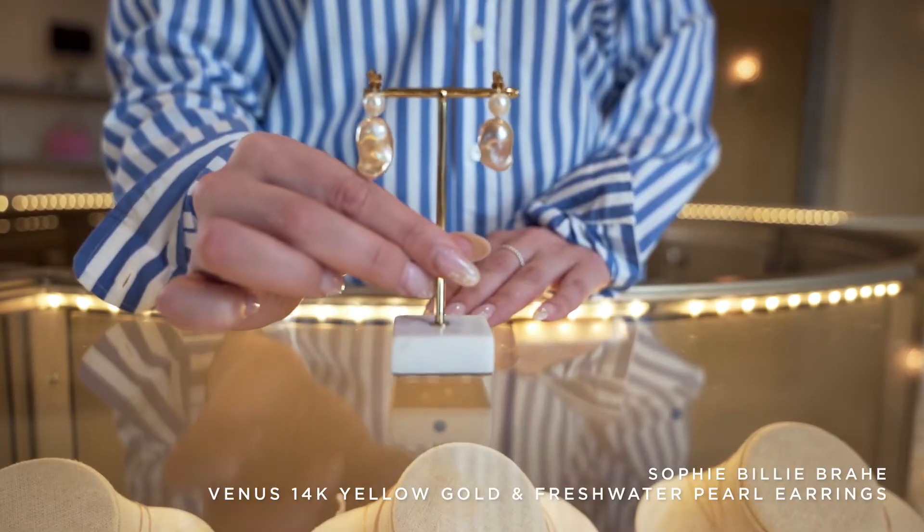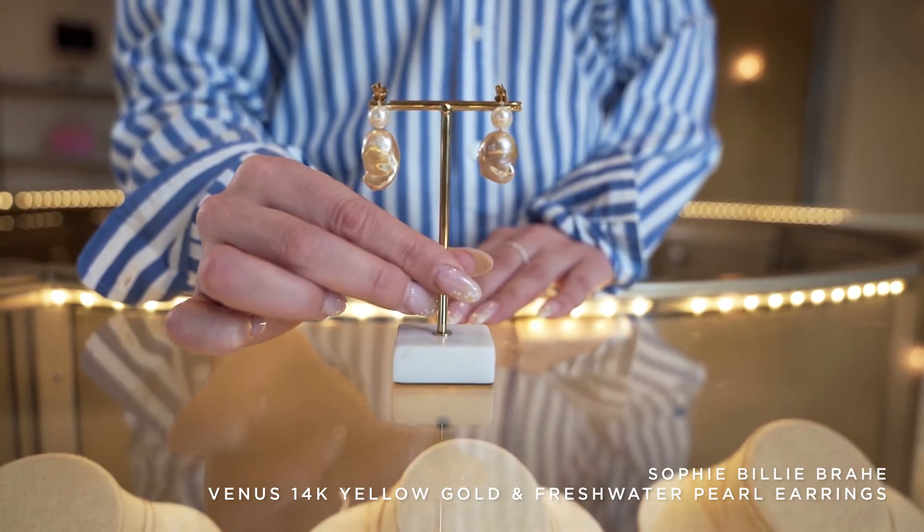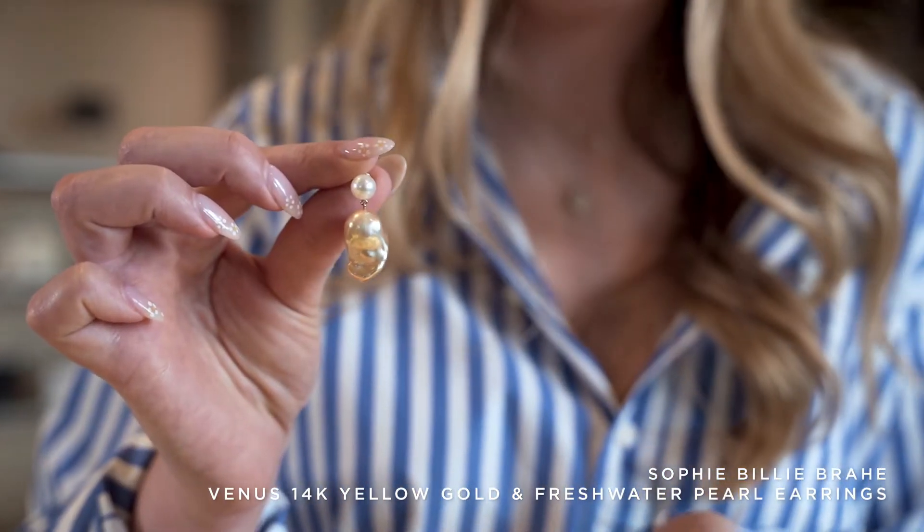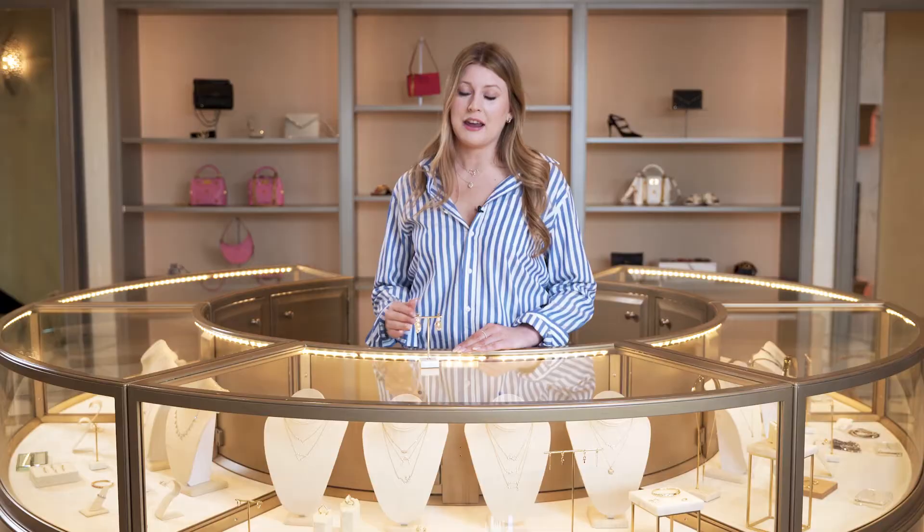For my next gift idea, this is the elegant Sophie Billy Bra Venus Rose earrings. These earrings are 14 karat gold in freshwater pearl. They're so different than a traditional pearl earring with the contrast of the rose colored and the white. The natural raw pearl is perfect for somebody whose personal style is a little more natural, maybe even a little more modern. These are such an amazing piece — you can wear them dressed up or dress them down. Either way, the mom that gets these is going to get a lot of use out of them.